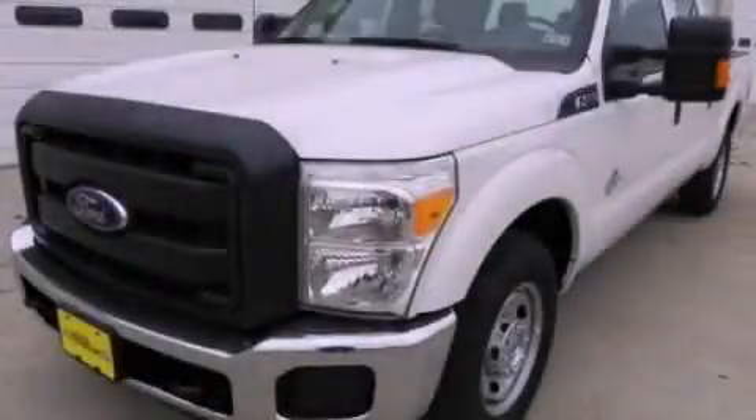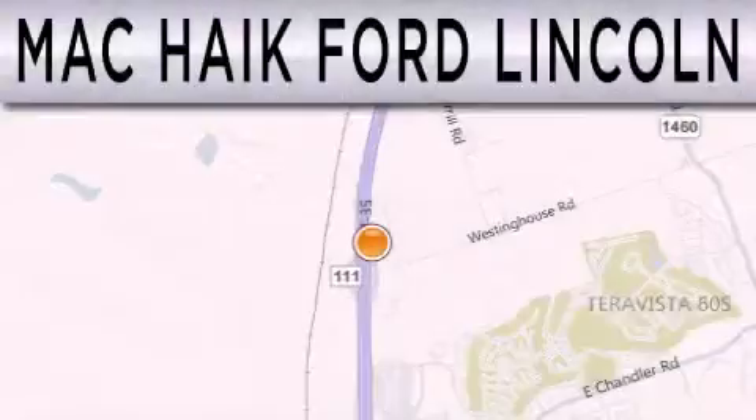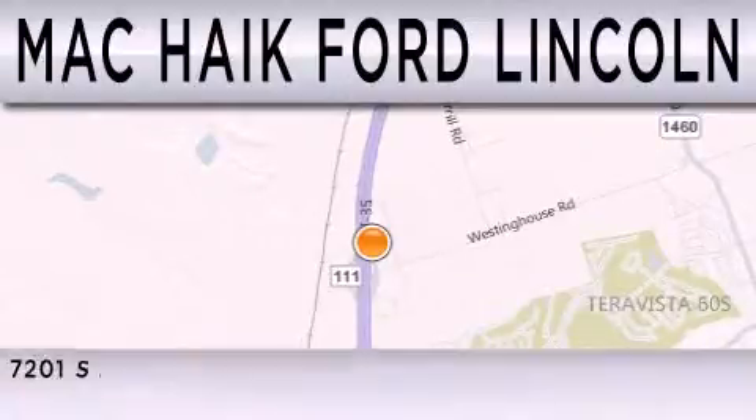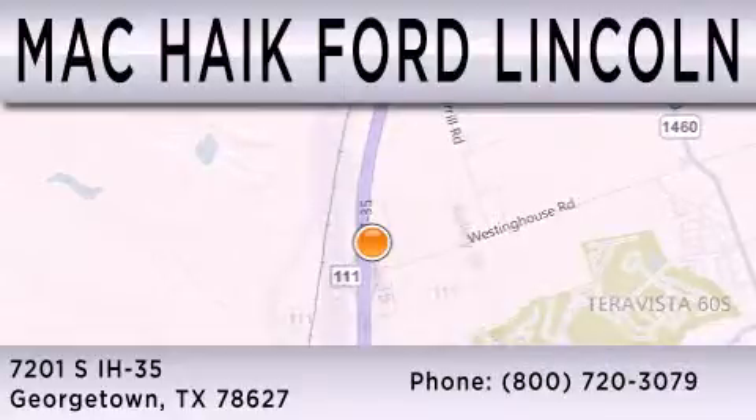This vehicle is sure to sell fast. Call and arrange your test drive today. Matt Kike Ford Lincoln is dedicated to doing everything possible to ensure that the experience you have of selecting your next vehicle is as pleasant as possible. We are located at 7201 South Interstate Highway 35 in Georgetown.